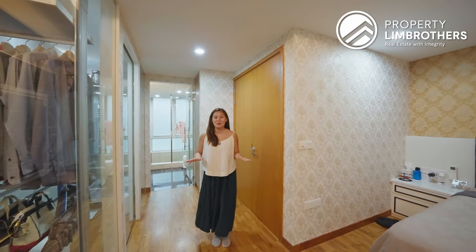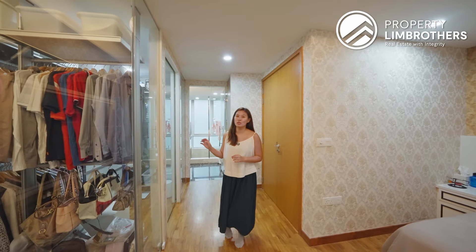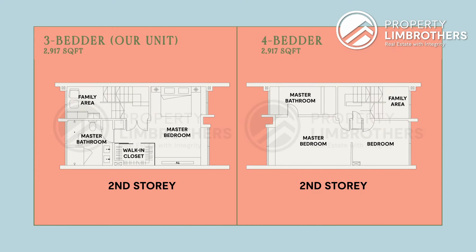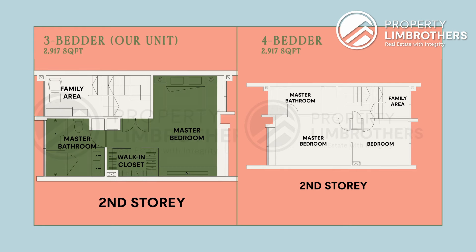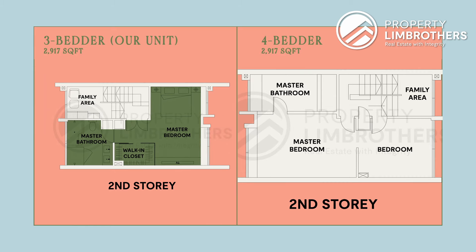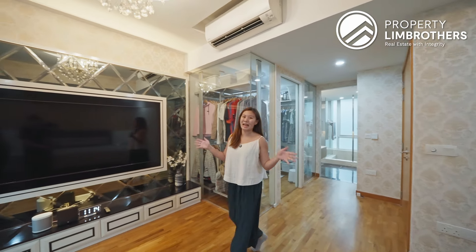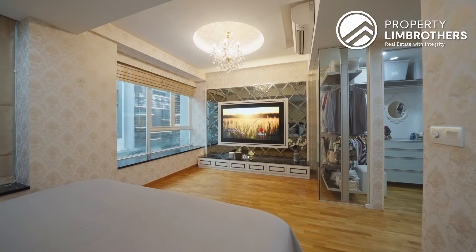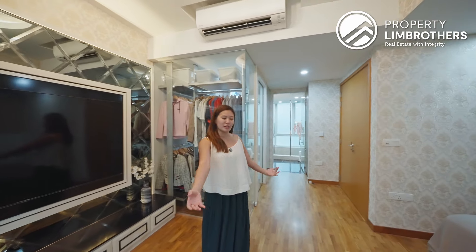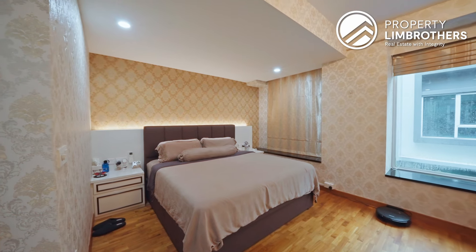This is your super spacious master bedroom. There are actually 3-bedroom layouts available at 2,917 square feet, as well as 4-bedroom layouts at the same size. The main difference comes down to the master bedroom — for the 3-bedroom layout, you get this complete master bedroom all on level 2 just for you, whereas on the 4-bedroom layout, level 2 is shared between the main master and one common room. Just look at how massive this entire master bedroom is — you have your own mini living room right within your bedroom, with a built-in TV console, space for a lounge chair, and ample room for a super-sized king bed.